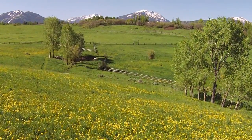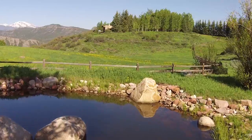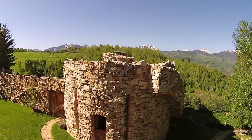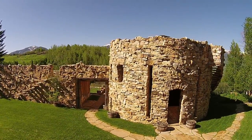Wildflowers line the drive and waterfalls and streams flow to trout-filled ponds in the pastures below. The barn house is the first building that comes into view. This was one of the earliest properties developed in Starwood and the original home of legendary Norwegian Olympic gold medalist of 1952, Stein Erikson.